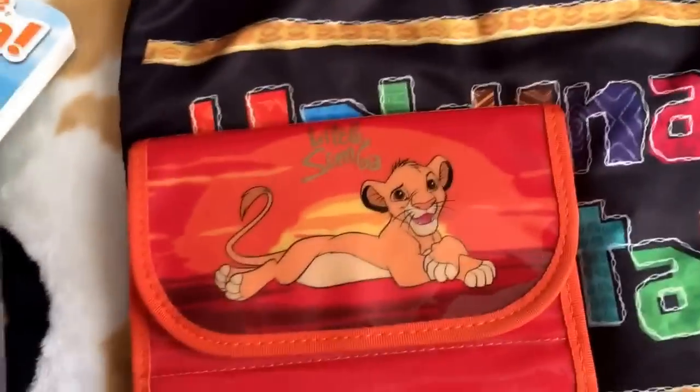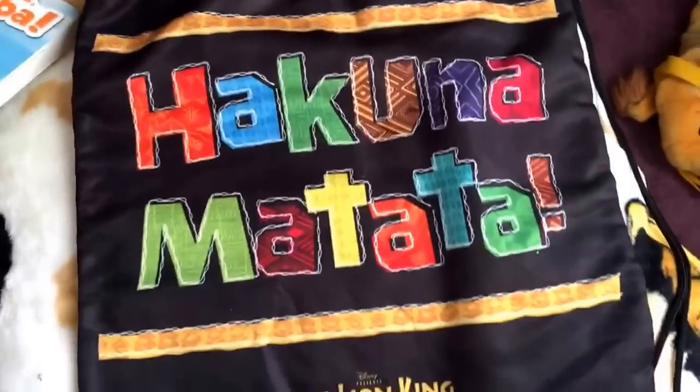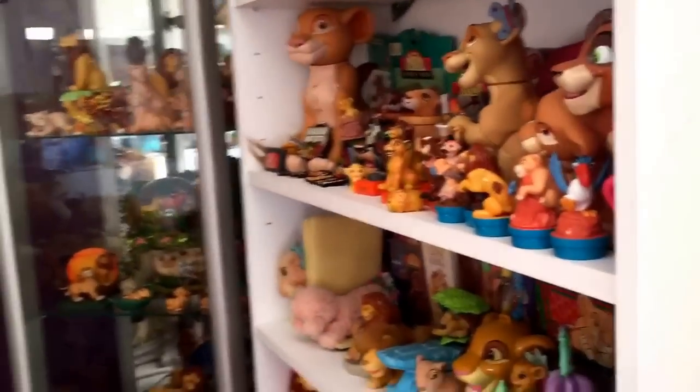I have the trilogy on Blu-ray which comes in this little box, a pencil case which has beads inside it, and this Hakuna Matata musical bag. So that's everything on my bed.